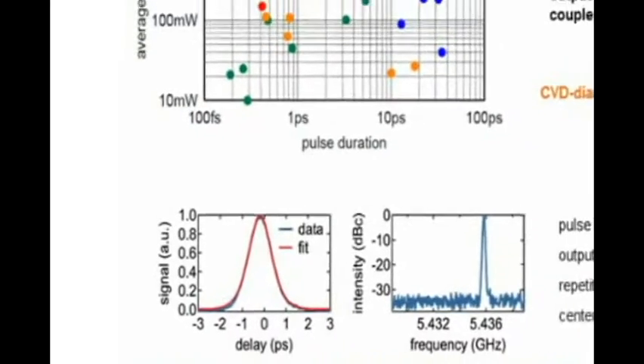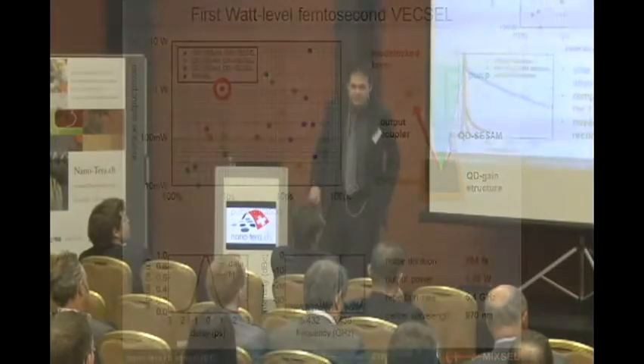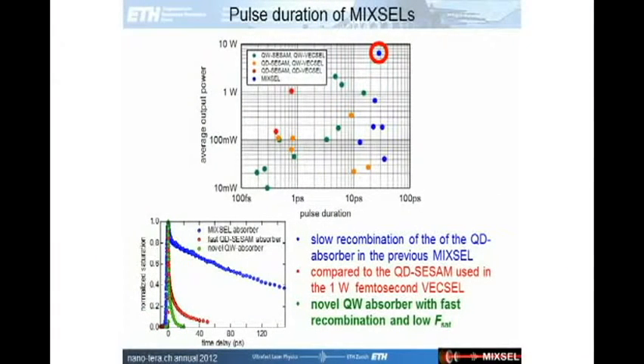In this case we are also using quantum dots not only in the CSAM but also in the gain region. With the Mixel — the integrated version of such an ultrafast VECSEL — we could demonstrate in this project the highest average power from any ultrafast semiconductor laser: 6.4 watt at about 20 to 30 femtoseconds. Here in blue you can see the different Mixel results obtained in the project. One remaining challenge is that we would also like to move these results towards shorter pulses, depending on the application area.